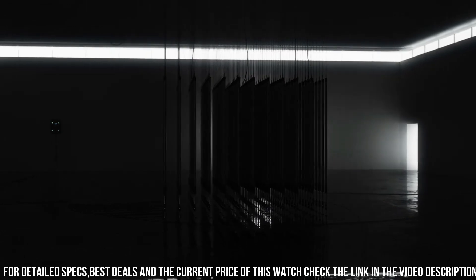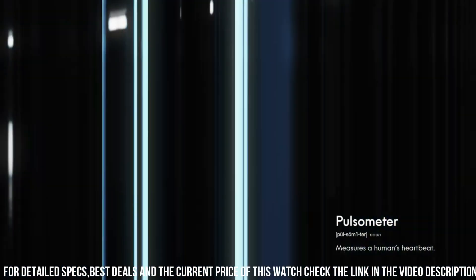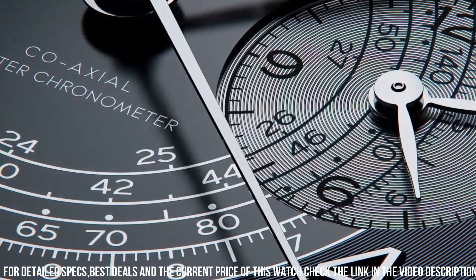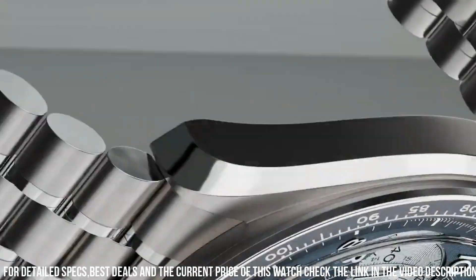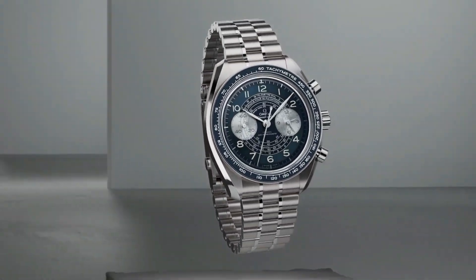Bracelet: steel. Case: steel. Case diameter: 43mm. Dial color: blue. Crystal: scratch-resistant sapphire crystal with anti-reflective treatment on both sides. Water-resistant: 5 bar, 50 meters / 167 feet. Simple, clean, nice watch for a reasonable price.